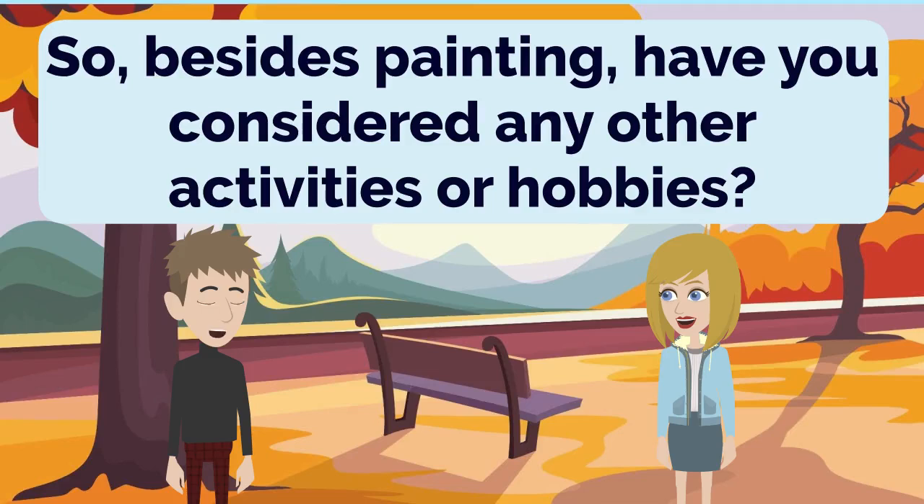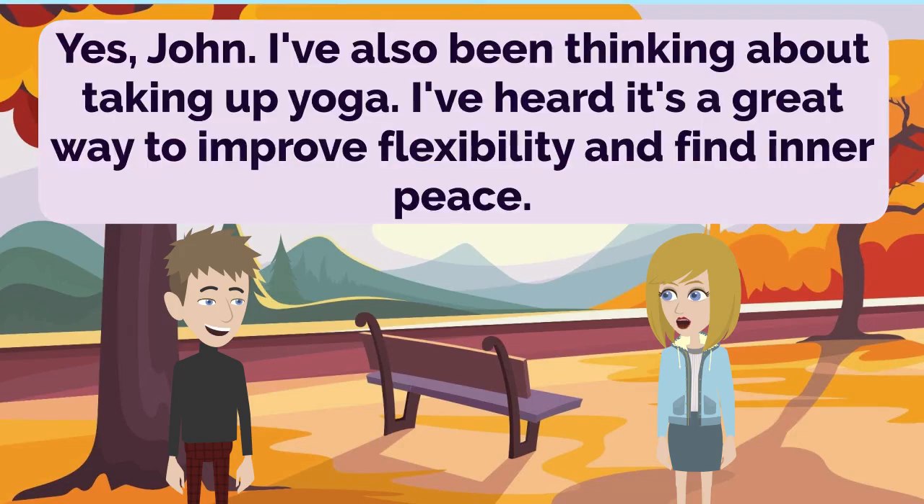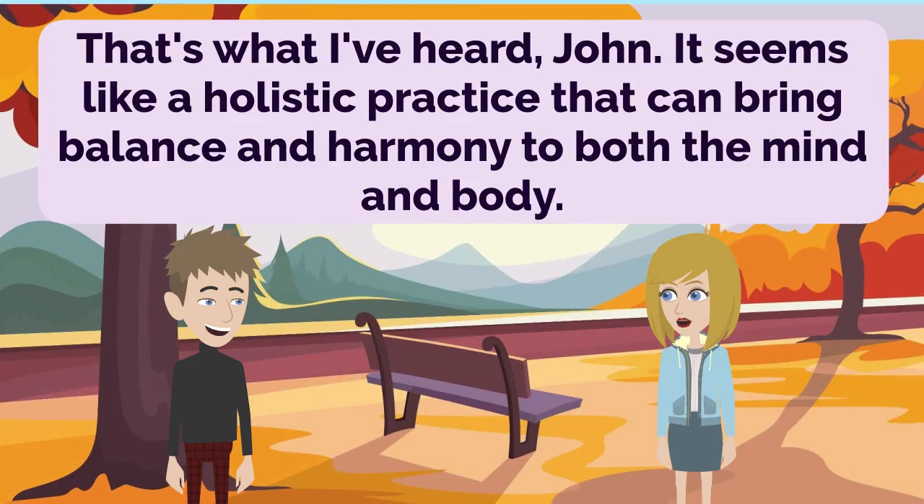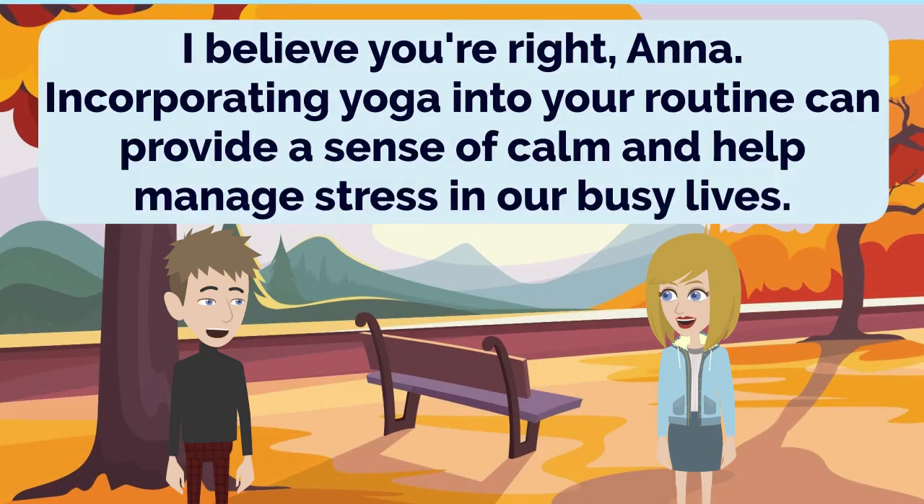So, besides painting, have you considered any other activities or hobbies? Yes, John. I've also been thinking about taking up yoga. I've heard it's a great way to improve flexibility and find inner peace. Yoga is an excellent choice, Anna. It not only benefits the body but also promotes mindfulness and overall well-being. That's what I've heard, John. It seems like a holistic practice that can bring balance and harmony to both the mind and body. I believe you're right, Anna. Incorporating yoga into your routine can provide a sense of calm and help manage stress in our busy lives.